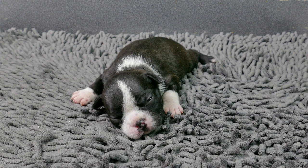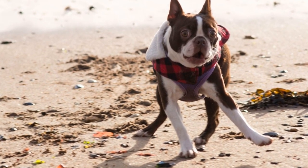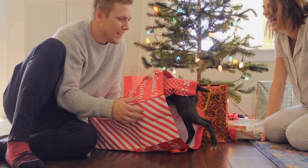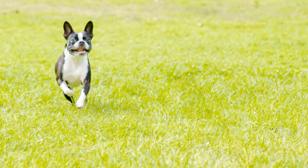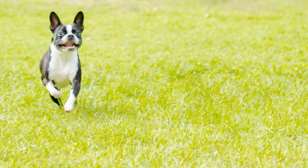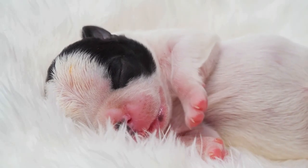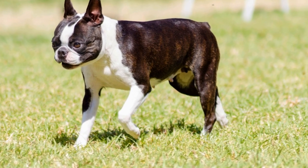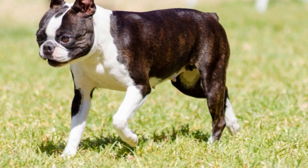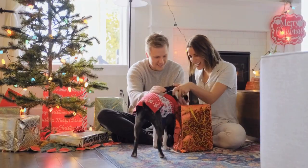Keep in mind that every Boston Terrier is unique and their grooming needs may vary. Some may require more frequent brushing or grooming due to specific skin or coat conditions. Observing your dog and consulting with a professional will help you tailor their grooming schedule to their individual needs. In conclusion, maintaining a regular grooming schedule is vital for keeping your Boston Terrier healthy and comfortable. Daily brushing, weekly bathing, nail trimming, dental care, ear cleaning, and eye care are all important aspects of their grooming routine. Additionally, don't forget to schedule regular vet checkups to ensure their overall well-being. By following these guidelines, you can ensure that your Boston Terrier is always looking and feeling their best.